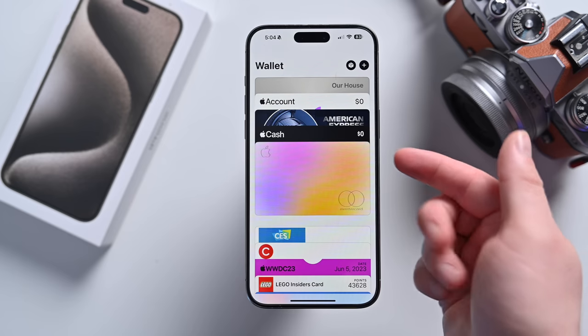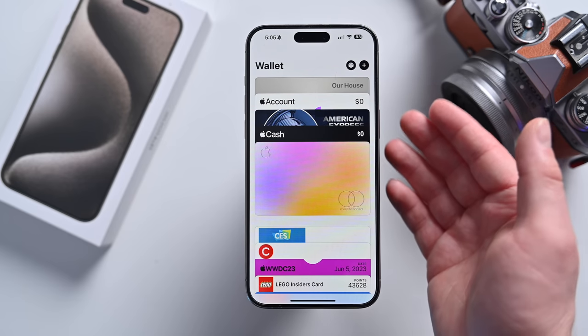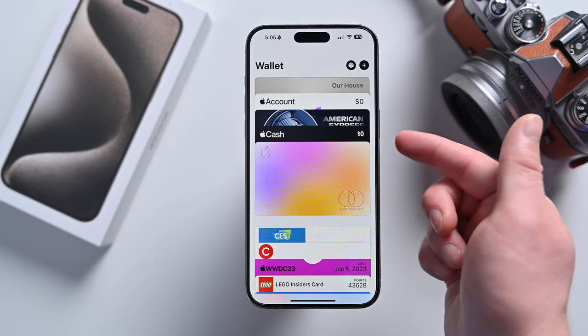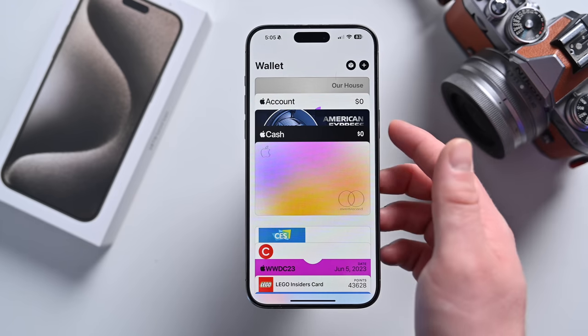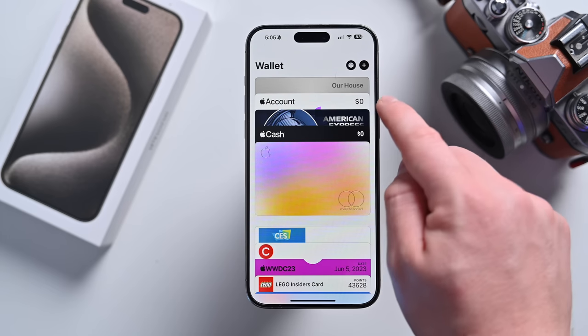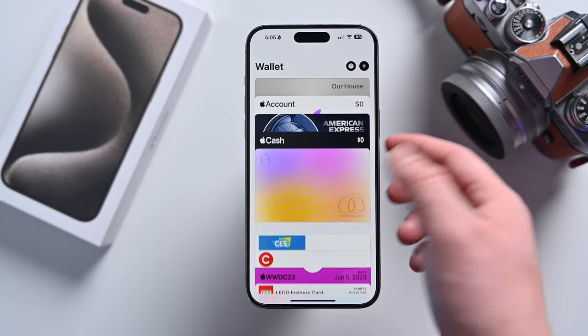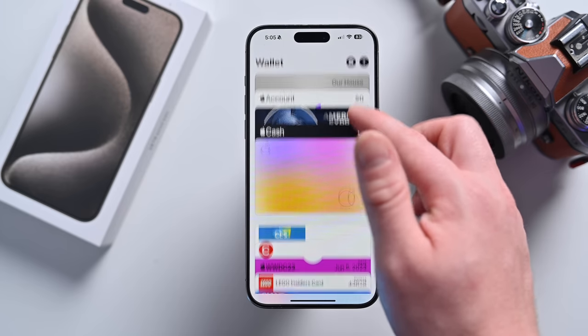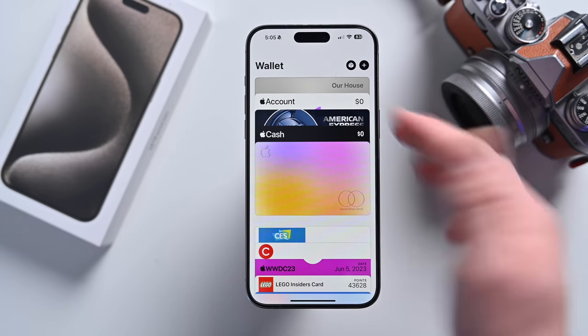The Wallet app in the EU can now show your bank balance for supported banks, so you'll be able to see the balance of your checking account and savings account directly in the Wallet app. The EU has something called Open Banking Standards, and we don't have anything like that in the US. Apple has partnered with Discover to bring similar functionality to the Wallet app in the US, but it might be a little while until we see anyone else come on board.